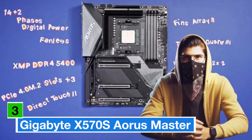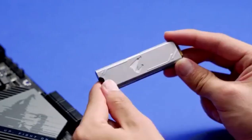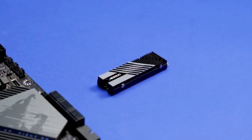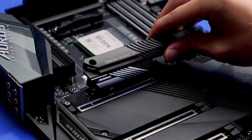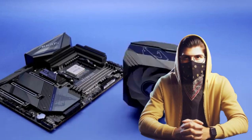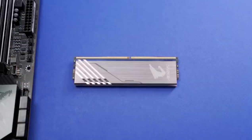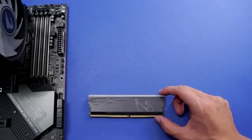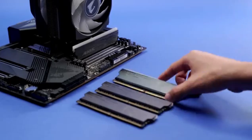Number 3: Gigabyte X570S Aorus Master — unmatched AMD power. For those in the AMD camp, the Gigabyte X570S Aorus Master is a clear winner. This motherboard exemplifies Gigabyte's commitment to quality and innovation, tailored for the latest AMD Ryzen processors. At its heart lies the X570S chipset with support for PCIe 4.0, allowing for incredible data transfer speeds, perfect for high-speed SSDs and powerful graphics cards. Its advanced power delivery system features premium components and a sophisticated VRM design, ensuring stability and efficiency even when pushing the system to its limits.